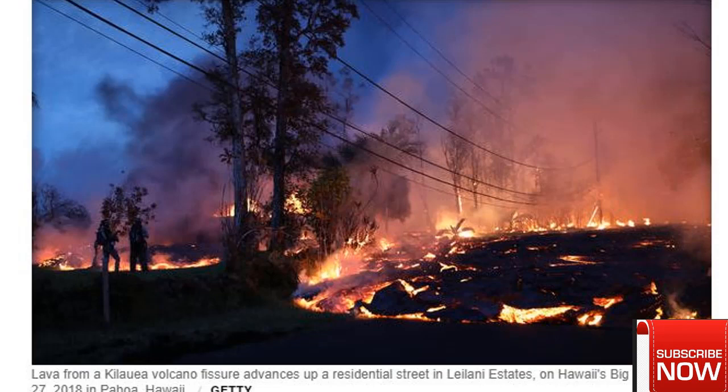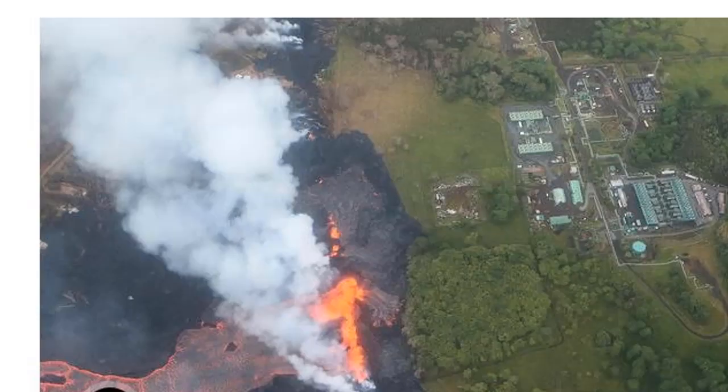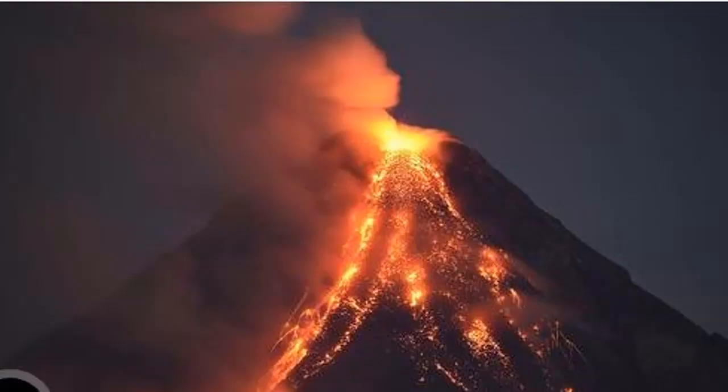Lava from the Kilauea volcano covered at least one well Sunday at a geothermal power plant on the Big Island, according to a Hawaii County Civil Defense report.